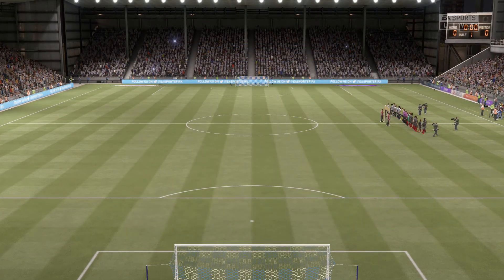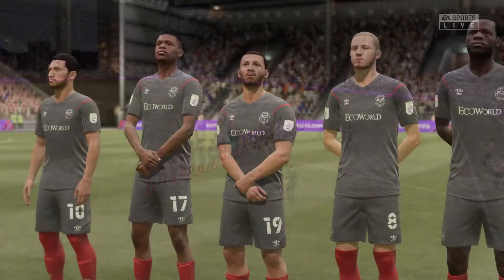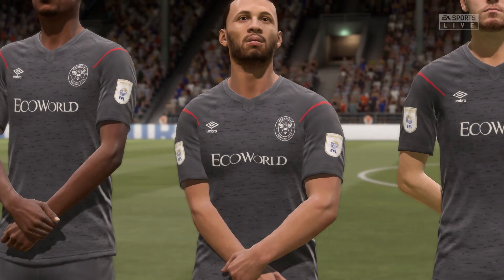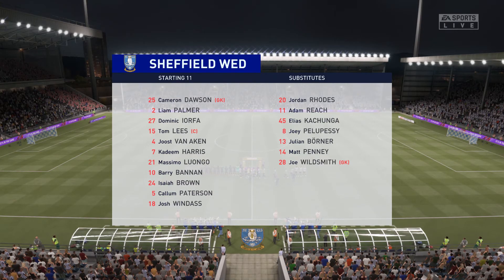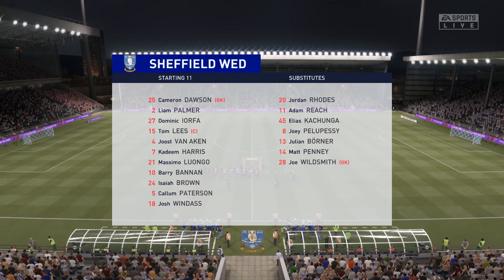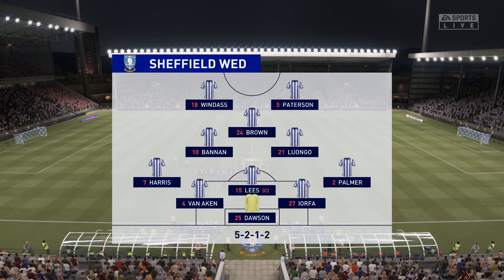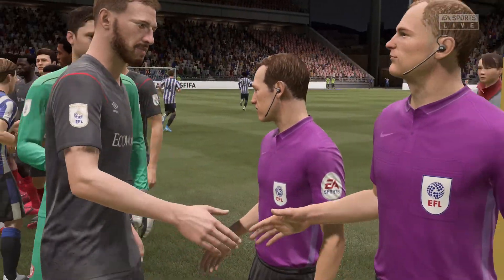Here's the Sheffield Wednesday starting eleven: number 15 Tom Lees, number 7 Kadeem Harris, number 21 Massimo Luongo, number 10 Barry Bannon. The wing-backs are going to be crucial in this set-up. I didn't really like that position. When playing against five at the back with the wing-backs exposed in this formation, a 4-4-2 can really create a 2v1 down the side — keep your eye out for that. The three narrow midfield players supply the support for the two forwards up front.